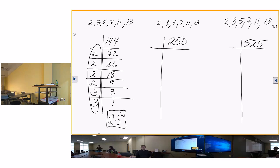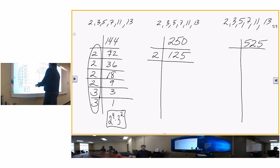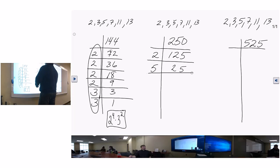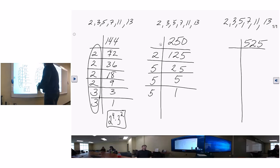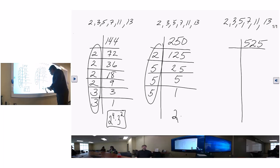For 250: I divide by 2, giving 125. I can't divide 2 into 125, so I divide by 5 - five goes into 125 giving 25. Then 5 into 25 giving 5, then 5 into 5 giving 1. So 250 equals two times five to the third. You know why people can't do calculus? Because they can't do algebra. You know why students can't do algebra? Because they never learned fractions. And you know why? Because they never learned to do this - prime factorization.